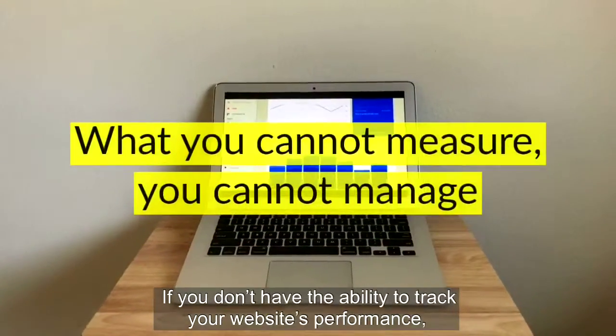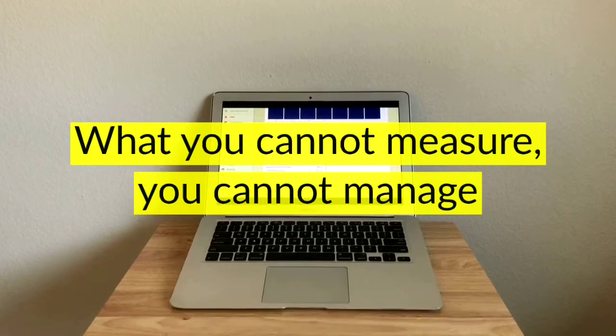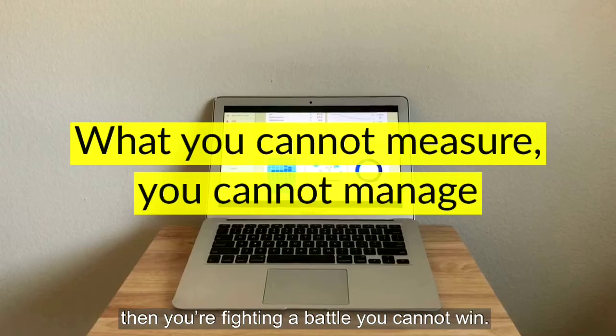What you cannot measure, you cannot manage. If you don't have the ability to track your website's performance, then you're fighting a battle you cannot win.